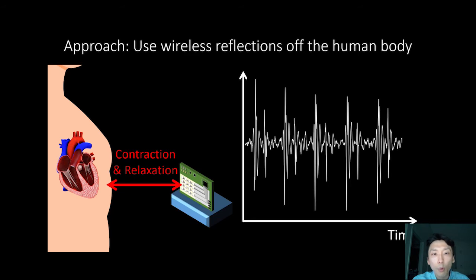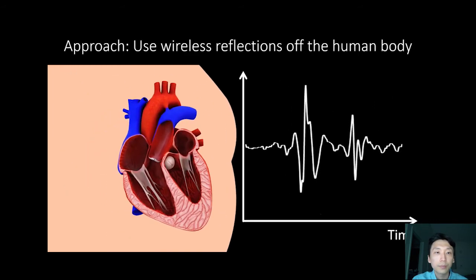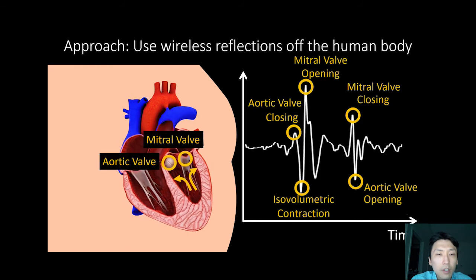If I zoom in more on these signals, we can see that our system can detect, for example, the aortic valve closing, the isovolumetric contraction, the mitral valve opening, the mitral valve closing, and the aortic valve opening. Every time one of these valves opens or closes, it causes a tiny vibration which our system can detect and time. So we are able to extract the seismocardiogram, which is a recording of the human heart that measures the heart's seismic or mechanical movements.